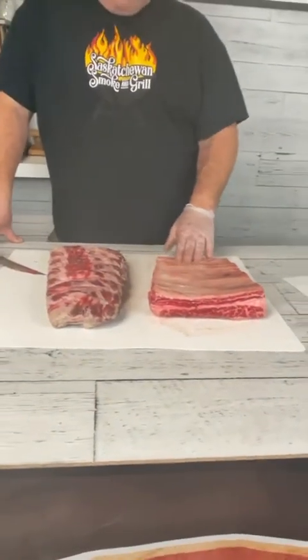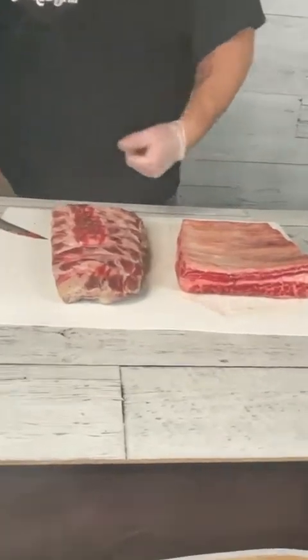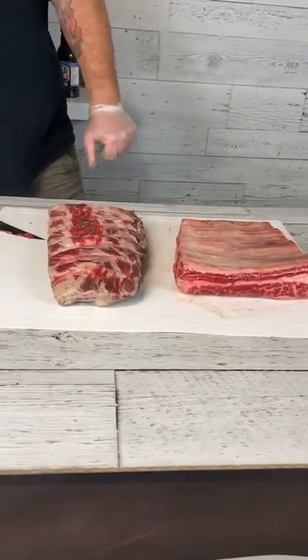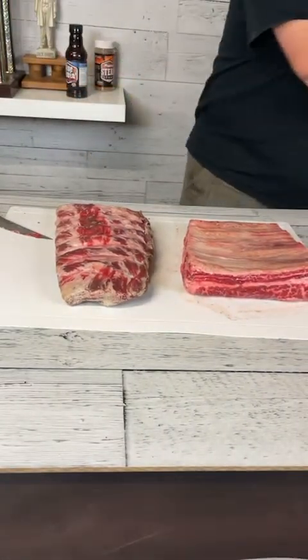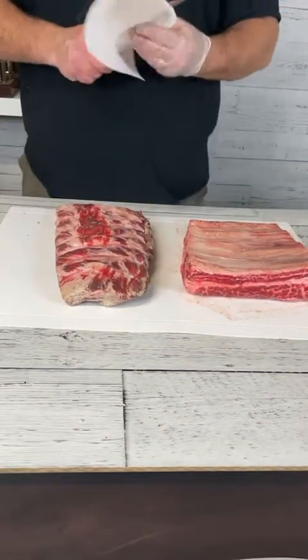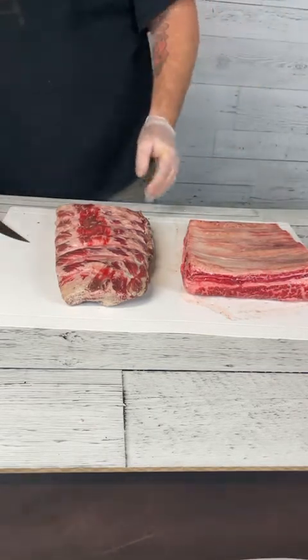The solution to the challenge with beef ribs is just to give them more time — that resolves the challenge every single time. Moving along, I'm going to talk about the two different cuts on the cutting board. Number one, we have beef back ribs.